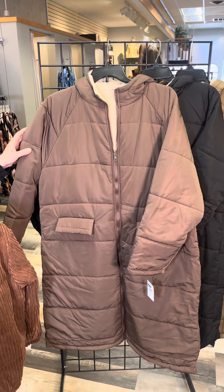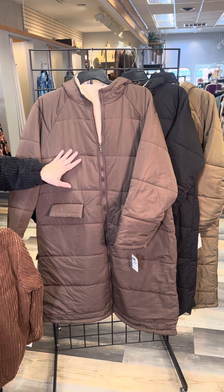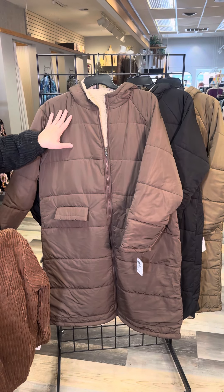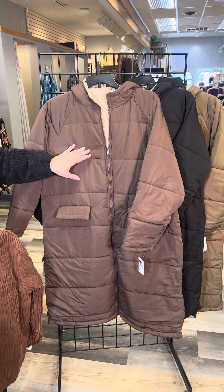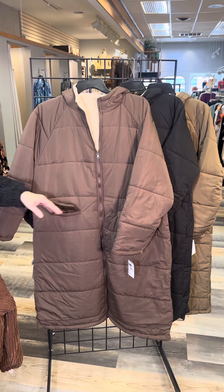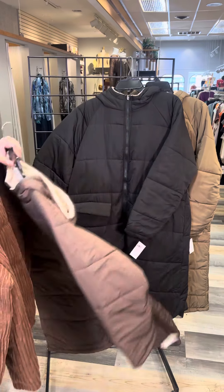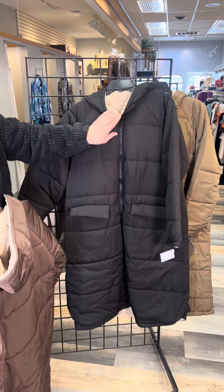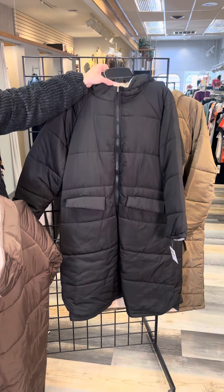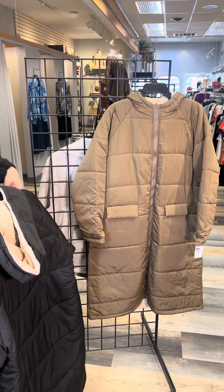The next three are all the same style. It is a great stadium-length coat, quilted on the outside — a soft quilt — and on the inside is this gorgeous teddy bear lining. Super soft, super cozy. We have a hood, pockets, and a nice long sleeve. This is the cocoa color. We also have black — I love how that black contrasts with the cream-colored teddy bear — and then a soft olive color as well.